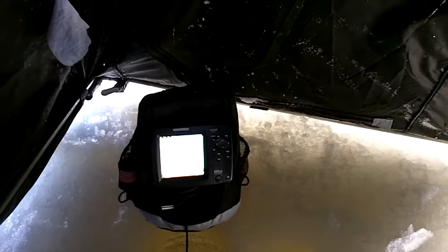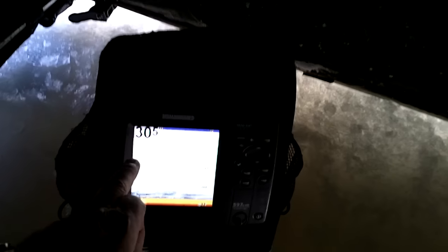I made it out here. I'm out in the middle of the basin. I found a spot — I'm right on a drop. I'm in the hole right now, and it comes up on the side of me. It's 30 feet deep here. I am marking stuff on bottom. I've caught bluegills here in the past, so those could be bluegills. We're going to find out here in a minute.